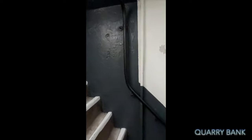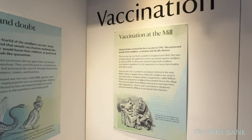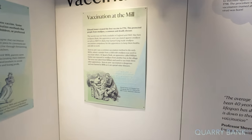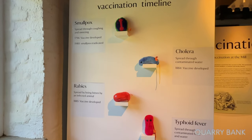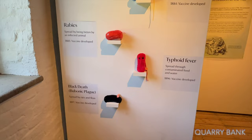We're going to continue up to the top floor. I think we're right at the very top now. Edward Jenner created the first vaccine in 1796, which protected people from smallpox, a common deadly disease. Smallpox 1796, cholera 1884, rabies 1885, typhoid 1896, and bubonic plague 1897. At this part there's lots to learn about the human body, the eye, and the brain.